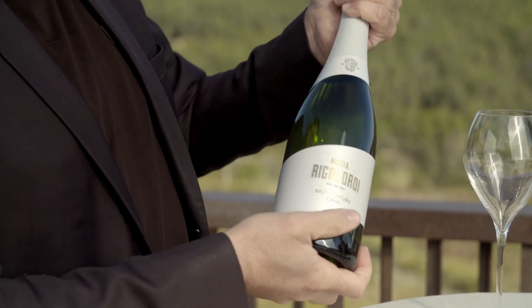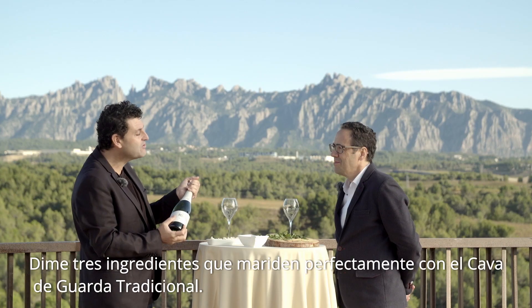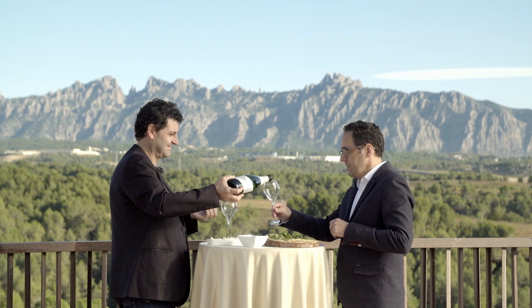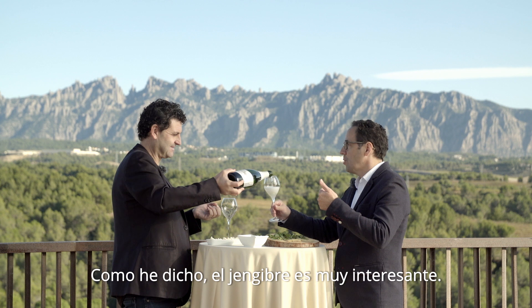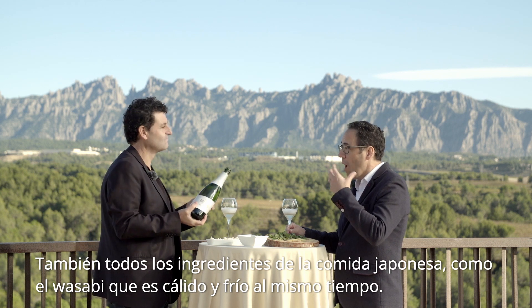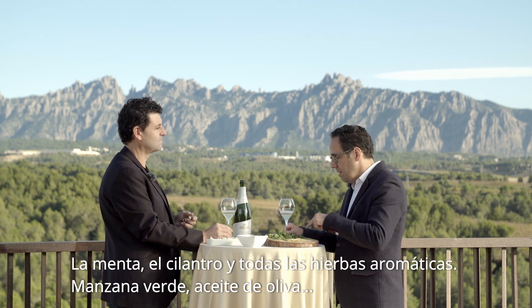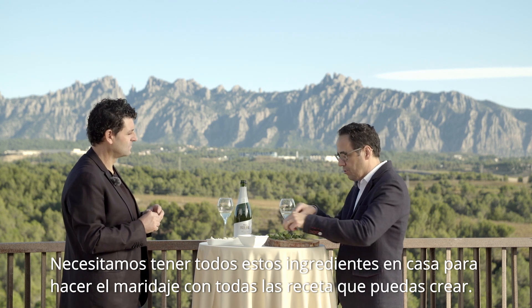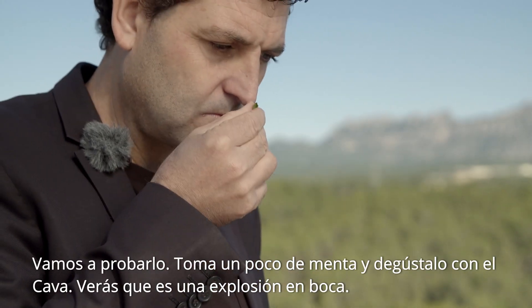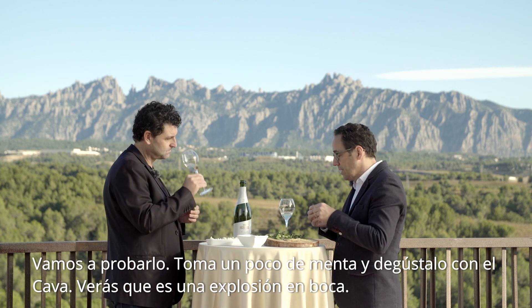Tell me three ingredients that work fantastically with Cava. With a traditional Cava de Guarda — ginger is very interesting, as are all the ingredients of Japanese food. Also wasabi, because wasabi is warm but cold at the same time. Mint, cilantro, all the aromatic green herbs, green apple, olive oil — you need those at home to make the match. Take a piece of mint and taste it with the Cava — you'll see there's an electric matching in the mouth.